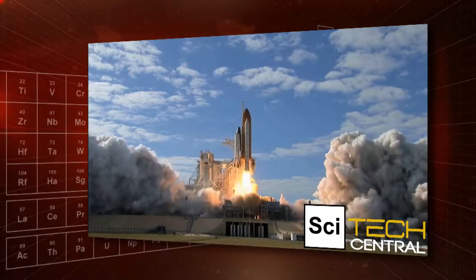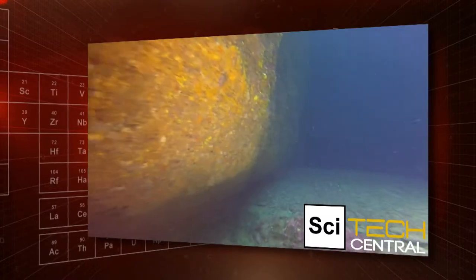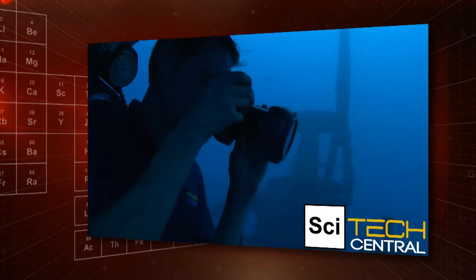Even as technology advances at breakneck speed, and scientists conduct detailed explorations of extraterrestrial bodies, only about 5% of the ocean floor has been mapped. Project Baseline, a Florida research organization, is helping change that.